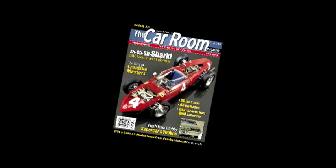Well, that's it for this episode of Playing With Cars. For Car Room Magazine, I'm Joe Kelly Jr. Thanks for coming down, and thank you for Playing With Cars. Take care. Bye-bye.